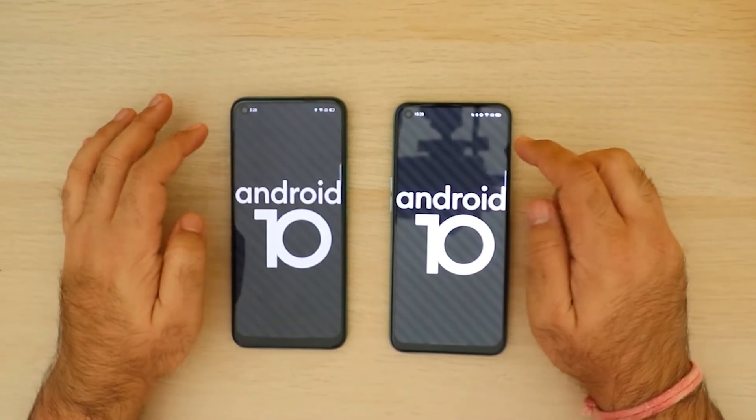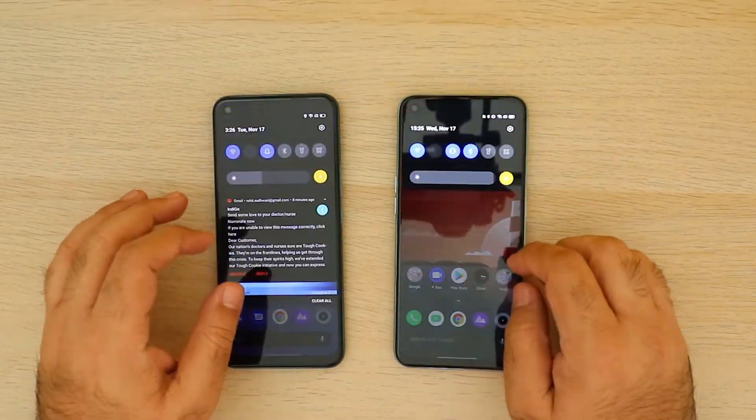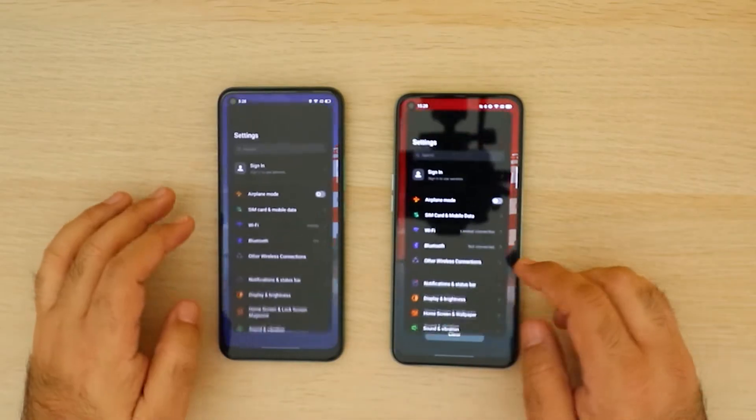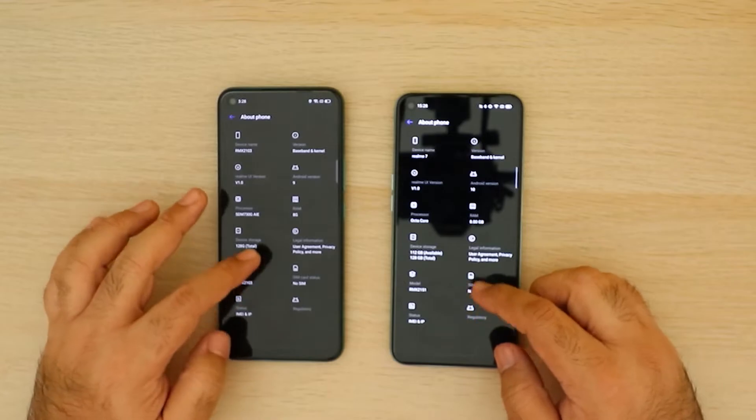For overall software performance, both phones run Android 10 with Realme UI on top. Realme UI feels similar to stock Android when scrolling through apps and the notification panel, but digging deeper reveals many additional features — phone clone, sidebar for quick app launch, swipe down to search, a dedicated gaming mode that suppresses notifications, and much more. An important note: if you need FM radio, keep in mind that the Realme 7i doesn't have it — FM radio is only available on the Realme 7.